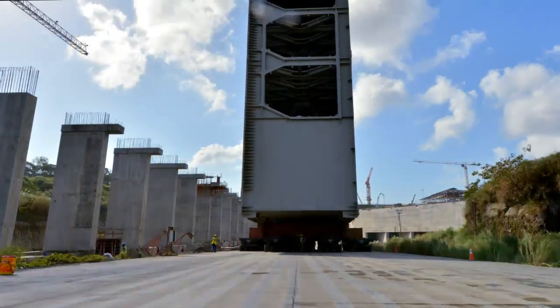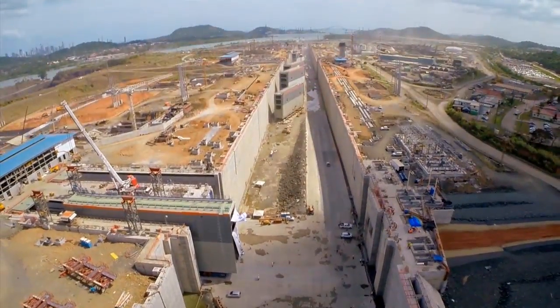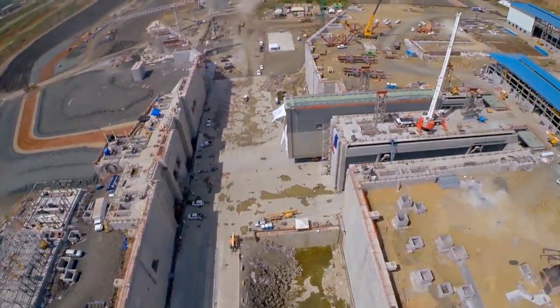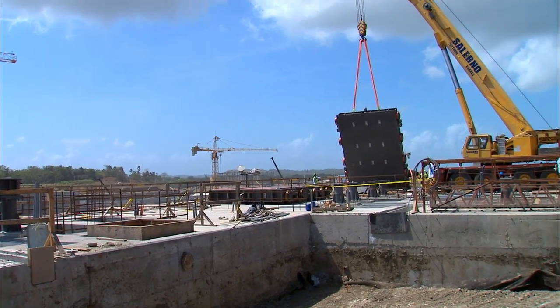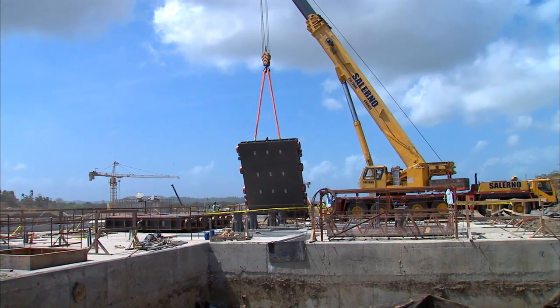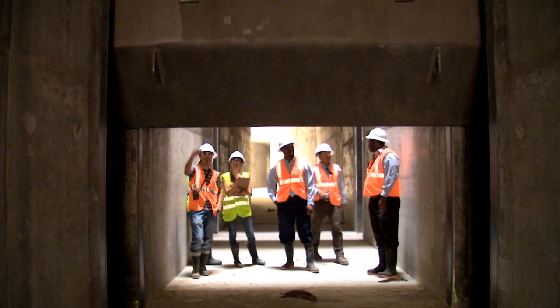The installation of 16 rolling gates began in December 2014, with their insertion into the lockheads in the Atlantic and Pacific complexes. At the same time, the project continues with the installation of 152 valves that will control the water flow in the culverts and chambers.